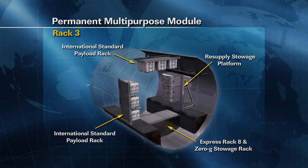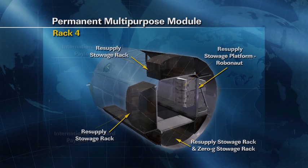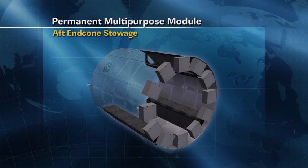Bay 4 shows where the upper torso of Robonaut will be stowed going uphill. After the mission we'll get those two components out, put them in the ISS, and activate Robonaut. The last slide shows the end cone configuration with bags around the outside radius. After we've cleaned out a lot of the contents, we'll build what the crew calls a 'bungee jail' by stringing bungees between the racks in bay 4, creating a spider web where we can put light items in the end cone of the PMM for additional stowage.